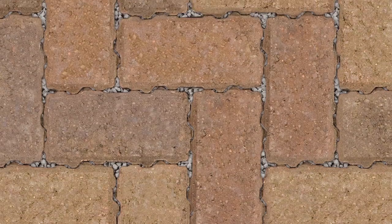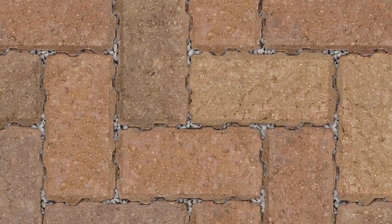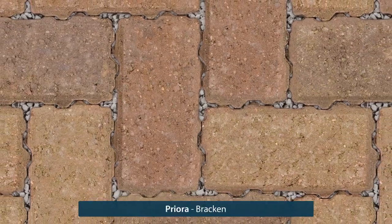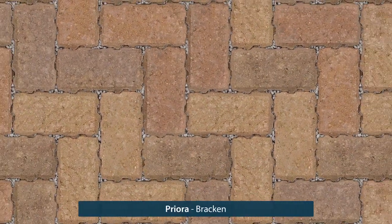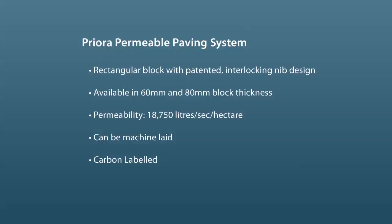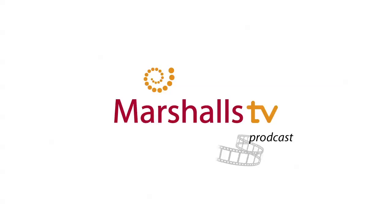Priora products are fully compliant with BS EN 1338 2003. Priora Brachan reflects the rich autumnal colours of nature.